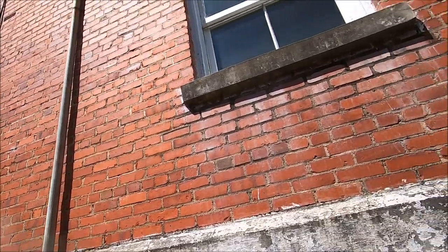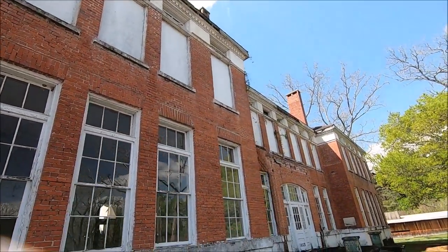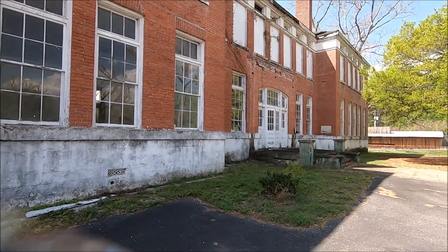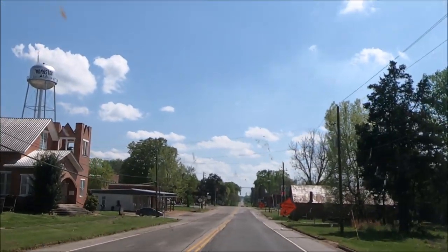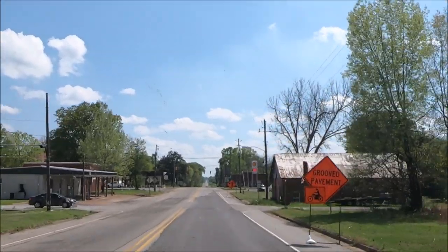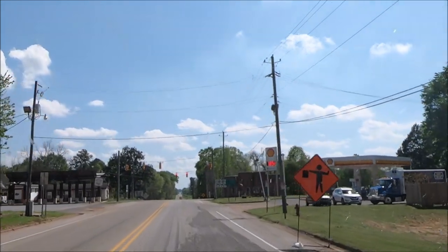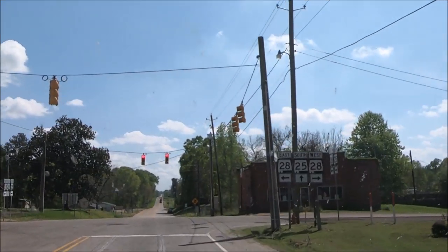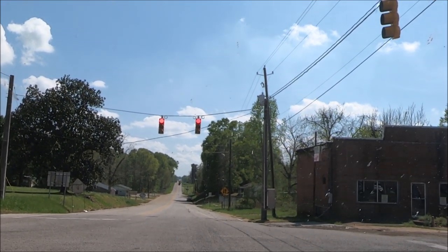We're in Thomaston still. Back around front. Thanks for watching my videos — maybe on the way back. Here's downtown. We're going to go out here. Usually if you're driving down a road and you turn left, that's where the town is. Let's guess — see if I'm right. Yep. They ain't doing so bad — they got two red lights.